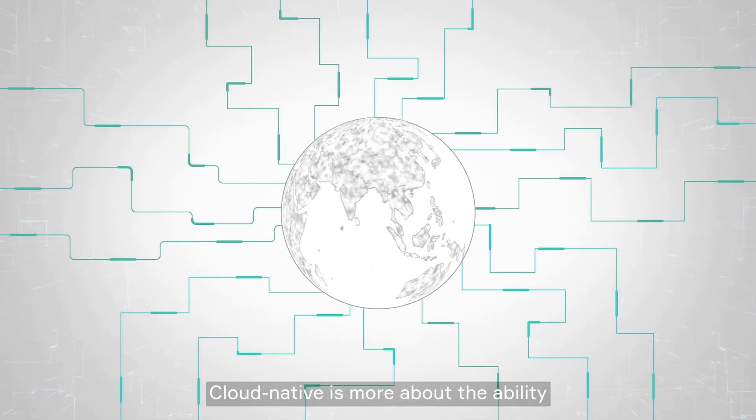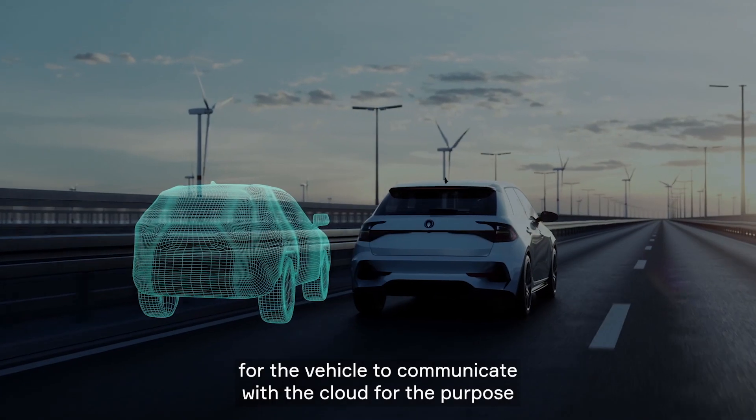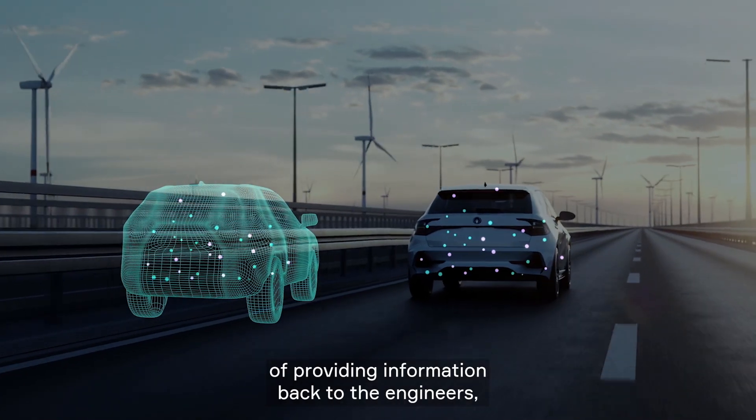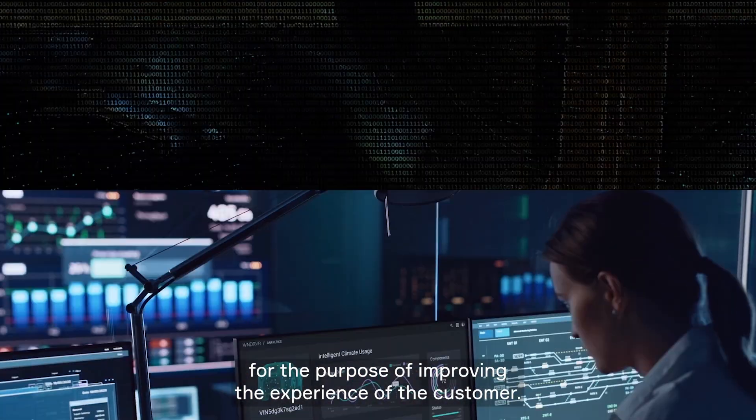Cloud Native is more about the ability for the vehicle to communicate with the cloud for the purpose of providing information back to the engineers, and for the purpose of improving the experience of the customer at the end of the day.